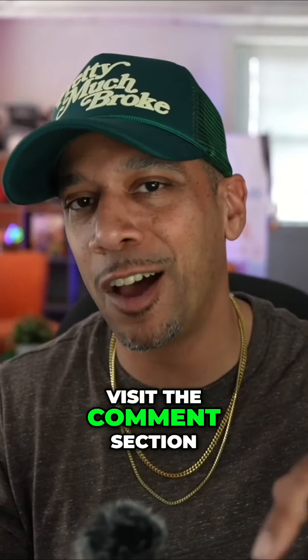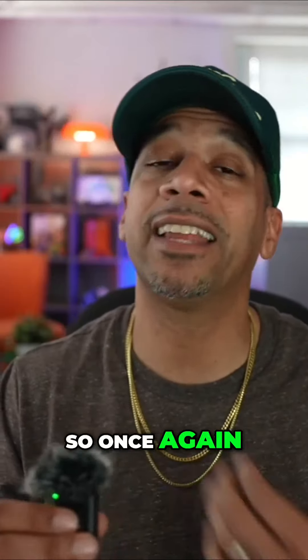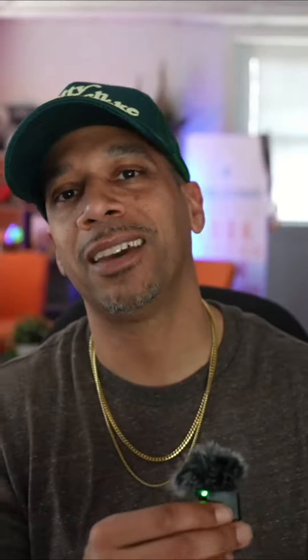All you need to do is visit the comment section, click the link, fill out a little bit of info, and they're yours. Once again, Chris Nelson, the team lead of the Nelson Home Group — until next time, take care.